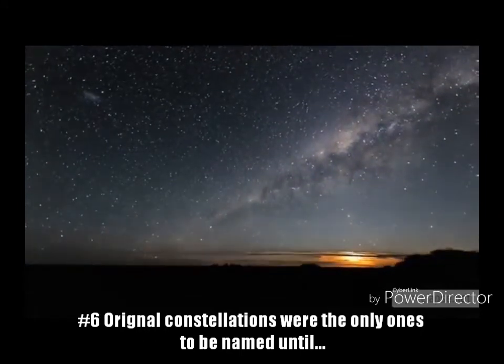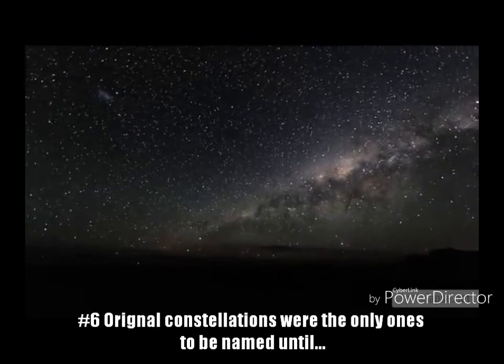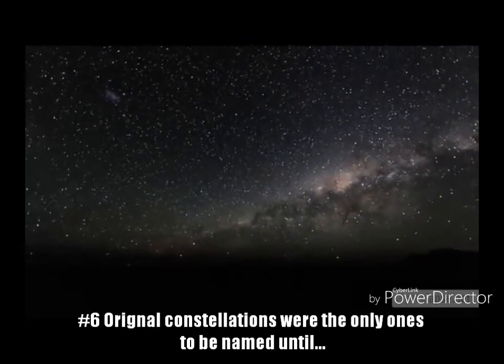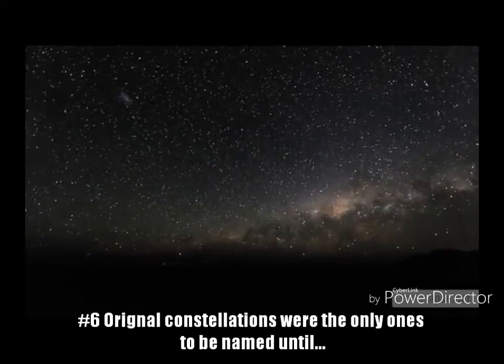Fact 6: These original constellations were the only ones named until a German globe maker named Caspar Wopel added two more in 1536. They are called Coma Berenices and Antinous.